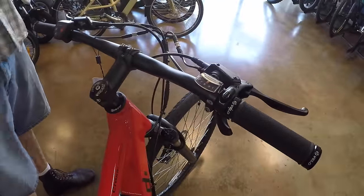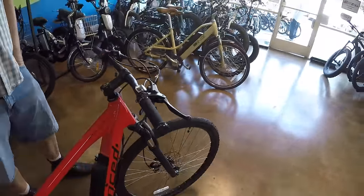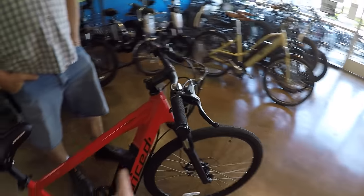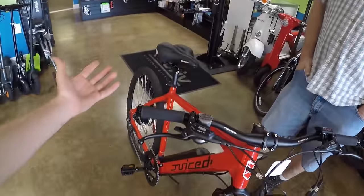They also offer a throttle option — that's an aftermarket accessory you can purchase separately to install on the bike. Sometimes it's nice to have a throttle, but we don't have that on this one. This is the XL — it comes in three sizes: medium, large, or extra large, in either black or red. Pretty awesome that you get different sizes.